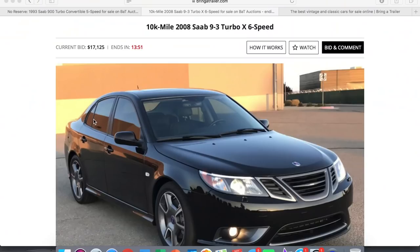Of those 600, 221 were manual sedans — one of them being the one being auctioned right now, and another being mine right behind me. The only major difference between these two cars, besides the fact that mine is heavily modified, is that mine has 180,000 more miles than the one being auctioned.